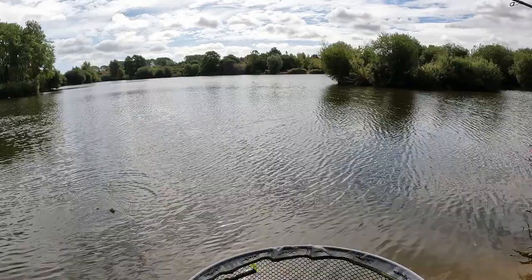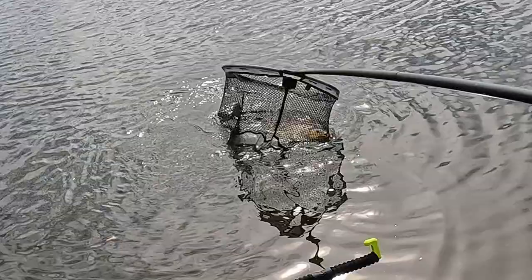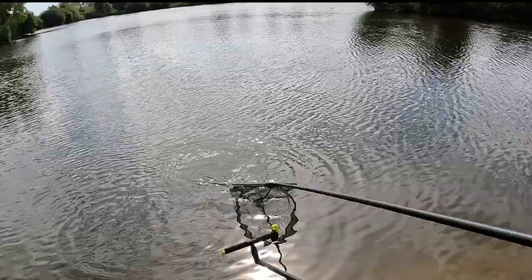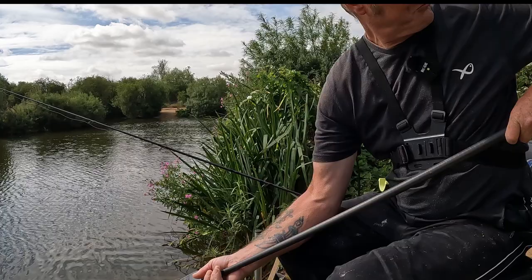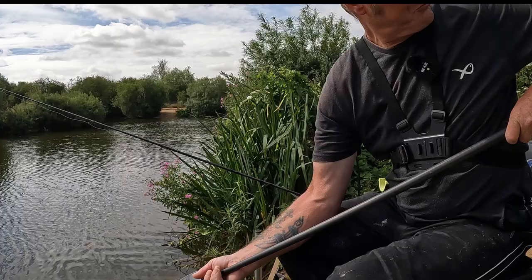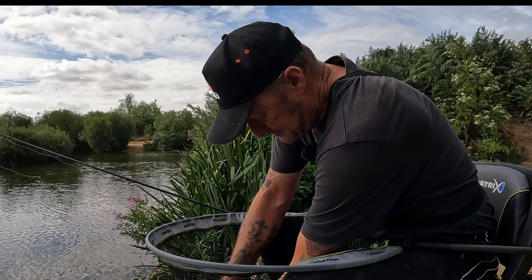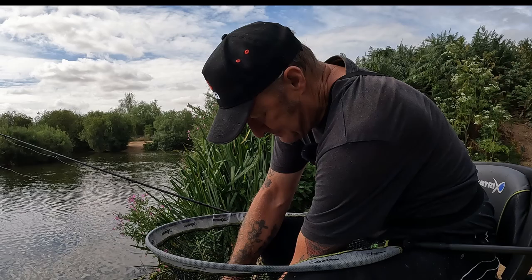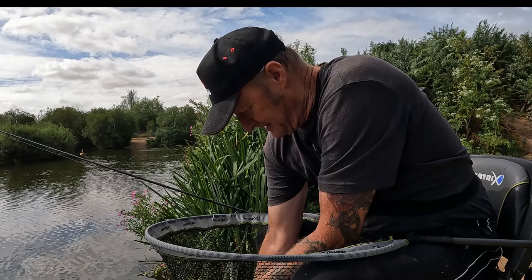I think we've got a big one this time! Yes, that is a big one - big old net. That's a big one - crikey, that is a big one! Yes, that is a monster! It's going to be my biggest bream, I think. Look at the size of that one then! Now that is a proper bream, isn't it?